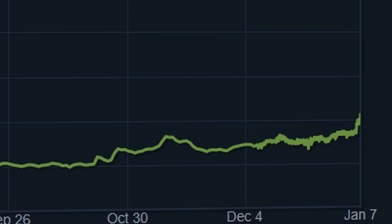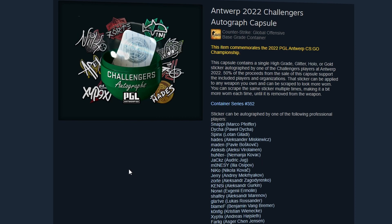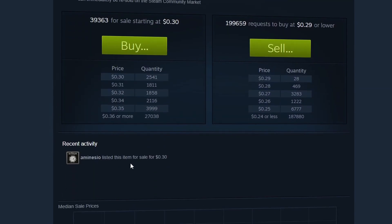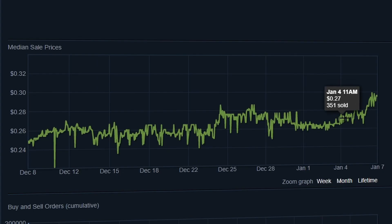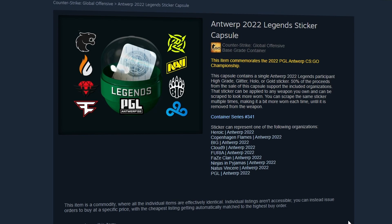It's now actually starting to pick up some traction, as well as a bunch of other capsules from Antwerp. For instance, this is the Challengers autograph capsule. When we look at its recent performance on the market, you will notice throughout the past few days it has been steadily climbing. It has now reached over 30 cents USD, but the Legends sticker capsule itself is definitely one of the best performing ones.